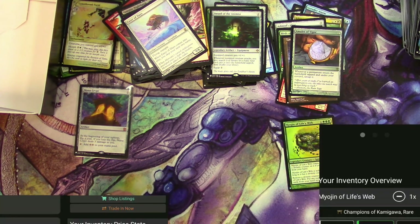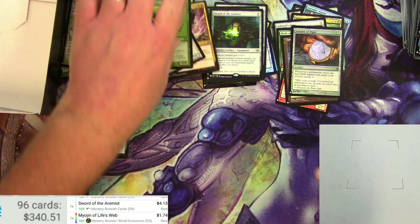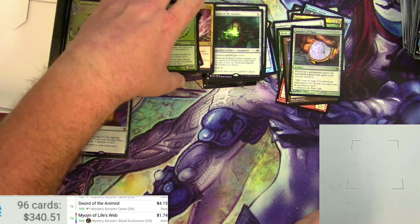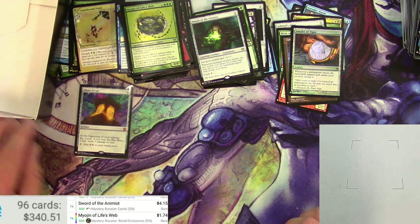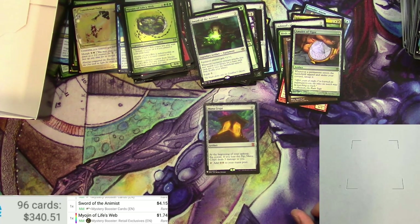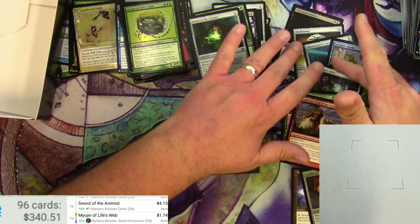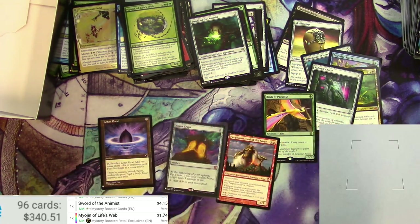Last pack: Vampire Nighthawk used to be worth like a buck, not anymore. Lightning — another one that's gone down quite a bit. Eater of Days, Sorcerer of the Wild, and a Myojin of Life's Web — that's pretty decent. Sorcerer of the Animist as a Mystery Booster: four bucks. Myojin — this is one of the better Myojins, Mystery version: a buck seventy-four. Approximately $340 out of this box — very nice, with the Mana Crypt being a good chunk of that. Not too shabby, very happy with this box. Mystery Booster from MTG — thanks for tuning in, catch you on the next one.